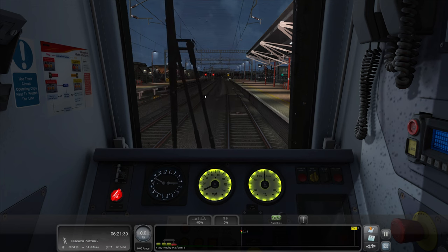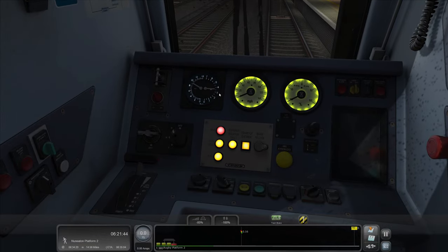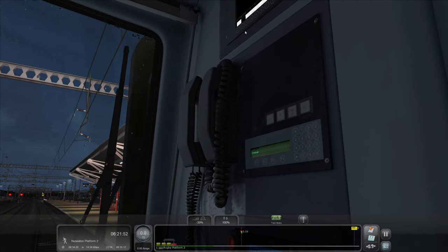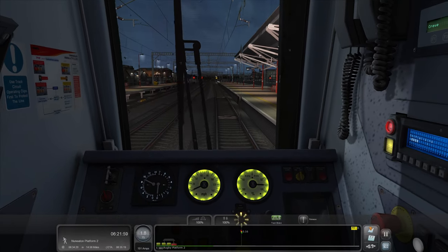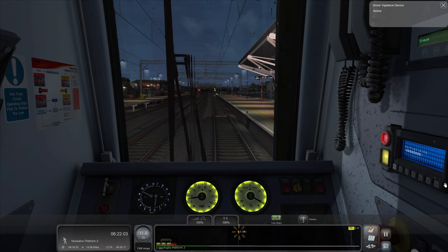So, 6.21 and 30 seconds - the guard will be shutting the doors about now. I've just put it into reverse there - never mind. Right, there we go. Off we go. I've not done the doodah up there - right, click that. We've acknowledged the config. Away! Away! Off we go. Bit of an abrupt start there, wasn't it? We'll make sure we've got the driver vigilance device on.